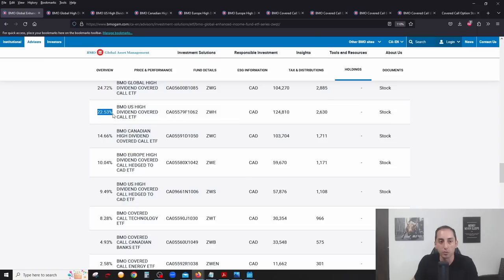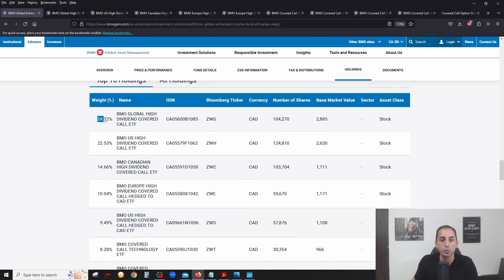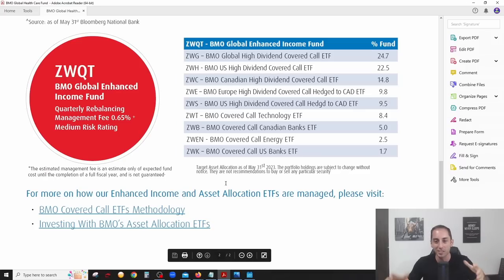When you invest in ZWQT, for example, 24.72% of your money goes into the ZWG ETF. I'll show you this promo material BMO was kind enough to send me on ZWQT — it gives a clear breakdown of all the holdings. You have ZWG, ZWH, ZWC, ZWE, and ZWS, and those first five ETFs make up just over 80% of the fund.